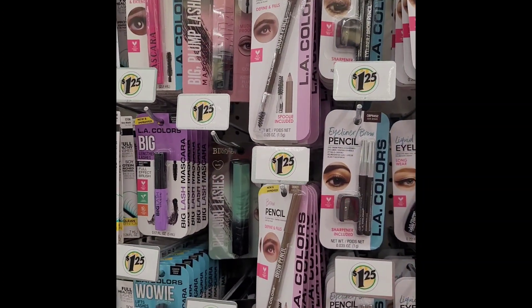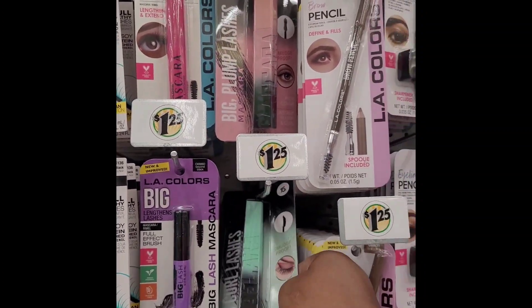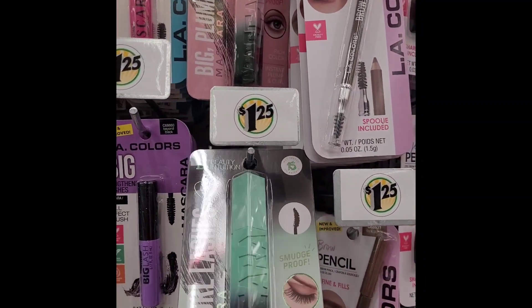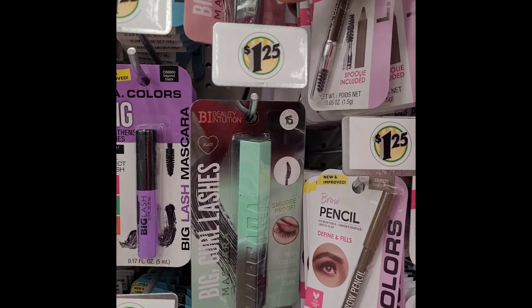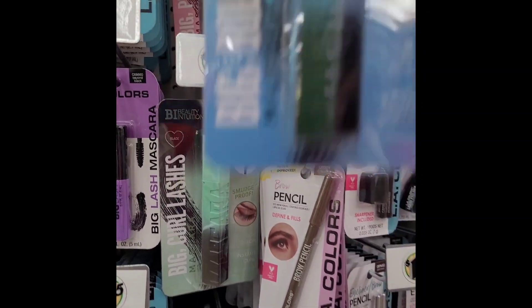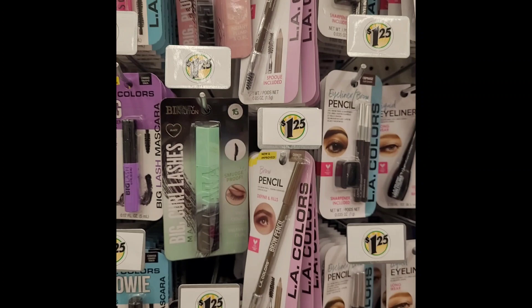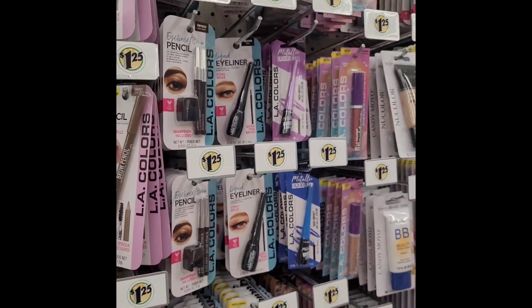They were complimenting me on my lashes and all I had on was mascara. I'm trying to see if there's some we don't have — I don't think we have this blue one. Instant volume, $1.25 — all day!